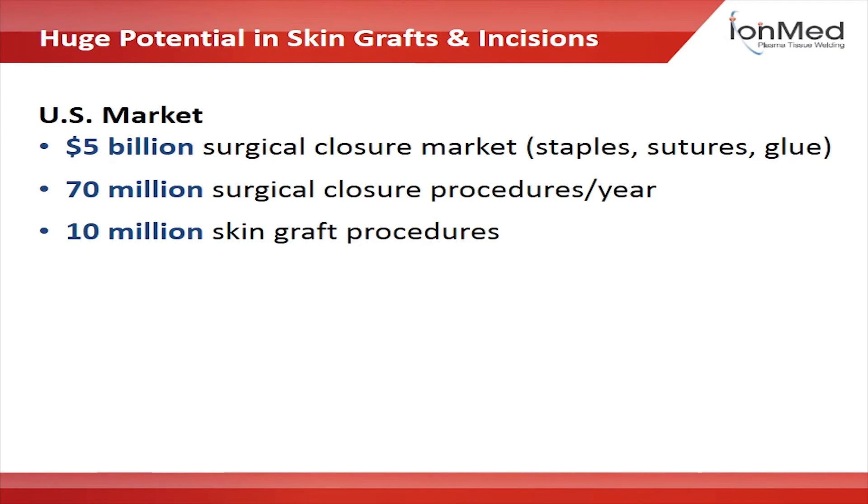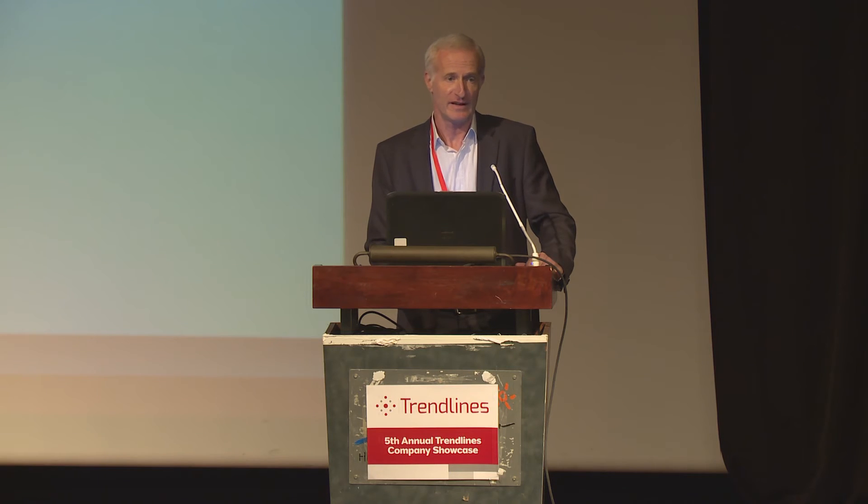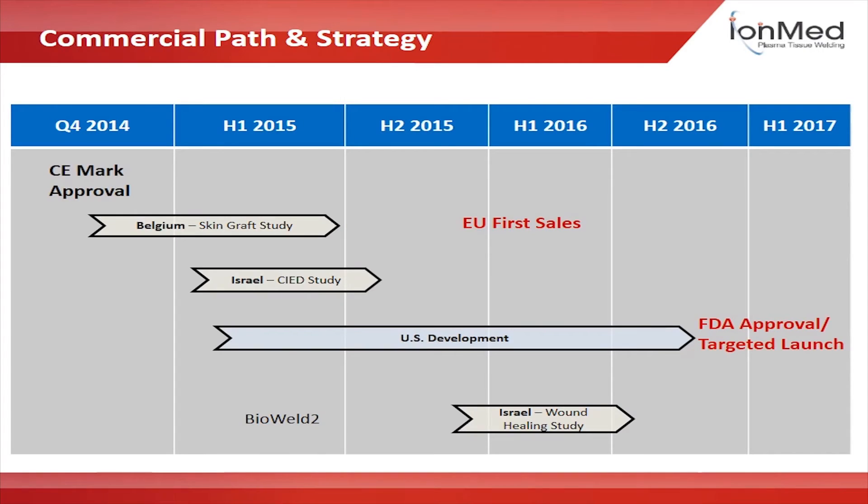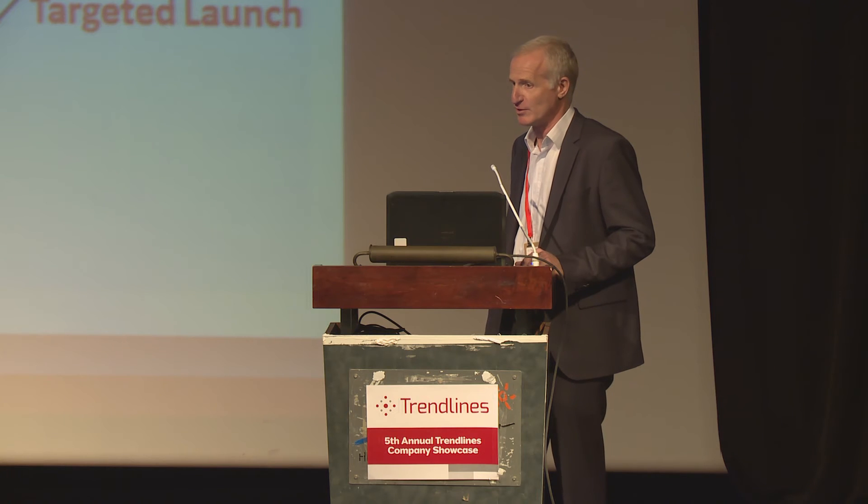The incision and skin graft markets are multi-billion dollar markets that currently use staples, sutures, and glue. We provide the non-invasive, disinfective, and healing-promoting technology. We received CE mark last October and we are now managing a very successful skin graft clinical trial in the largest burn center in Europe, in Belgium.